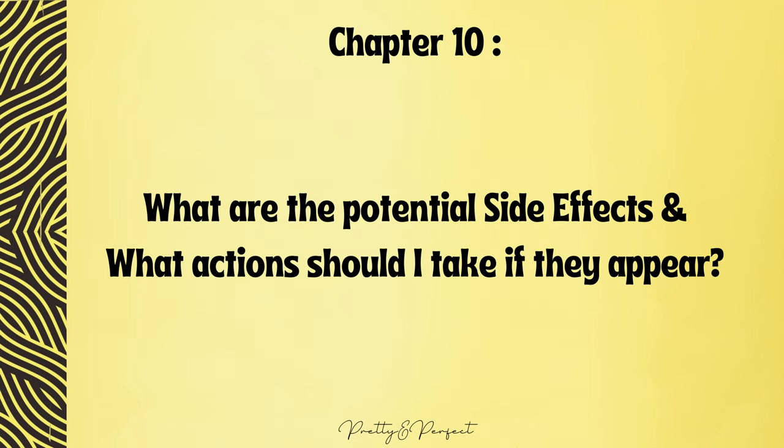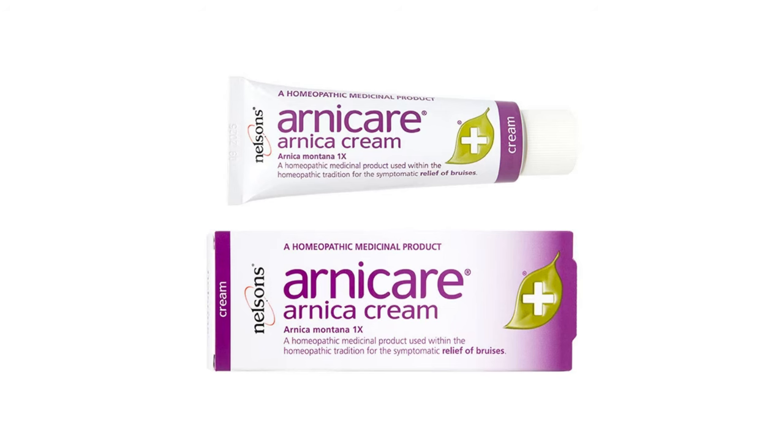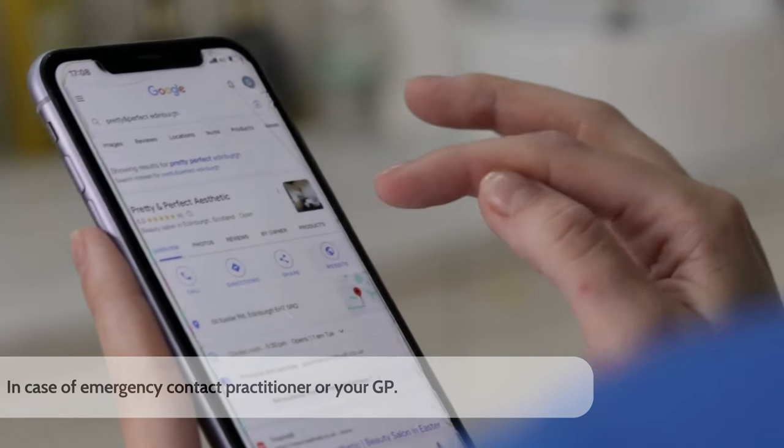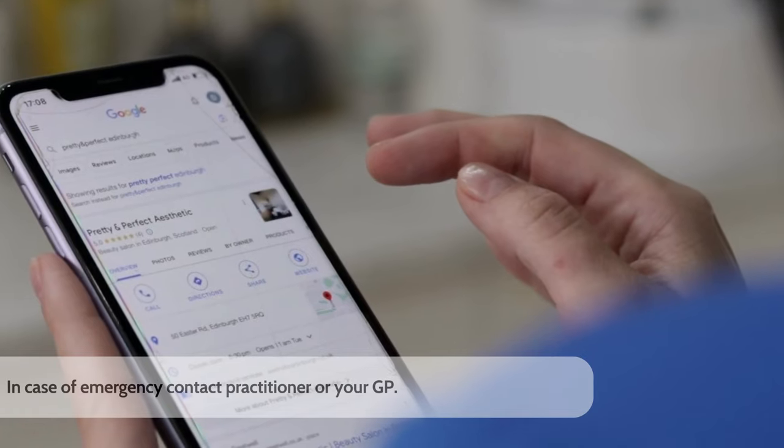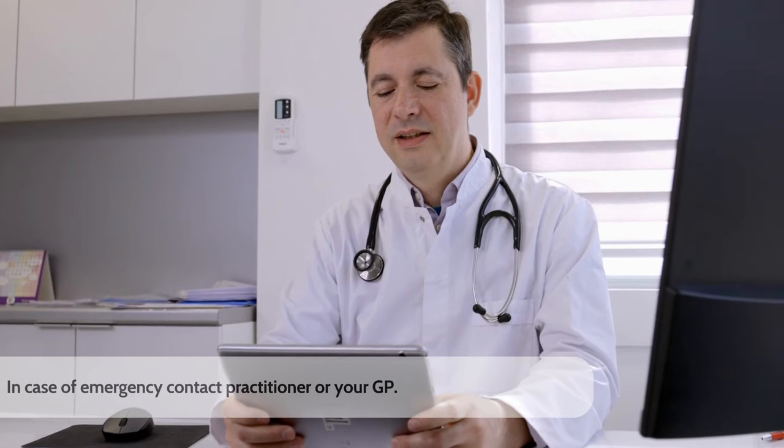What are the potential side effects and what actions should I take if they appear? While potential side effects are rare, in some cases you might experience swelling, bruising, itching, pain, sensitivity to pressure, and excessive warmth at the injection site. Typically these symptoms subside within 3–5 days. Using Arnica cream can help alleviate swelling and itching. Should you encounter any unexpected side effects, please don't hesitate to contact us. If we aren't available, consulting a GP doctor is recommended.